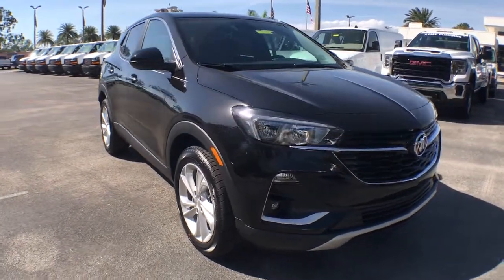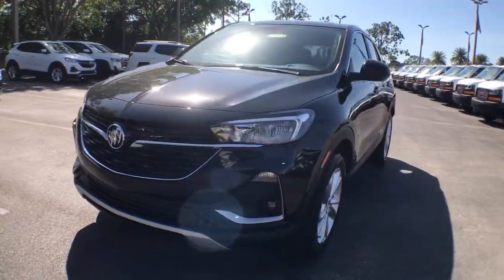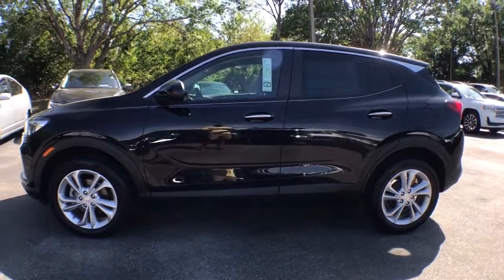You will be amazed by this. 2021 Buick Encore. The Encore's sleek styling, efficiency, power, and nimble handling makes navigating your world fun and luxurious.